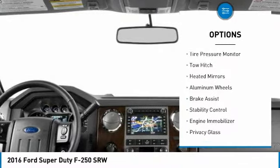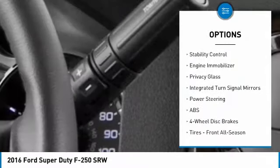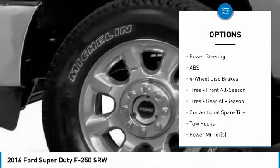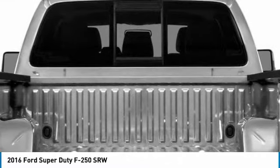Four-wheel drive, tire pressure monitor, tow hitch, heated mirrors, aluminum wheels, brake assist, stability control, engine immobilizer, privacy glass, integrated turn signal mirrors.